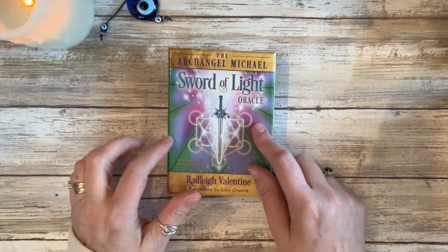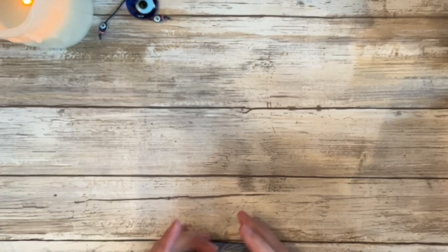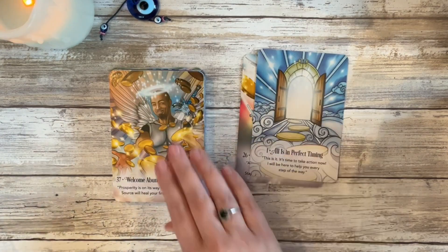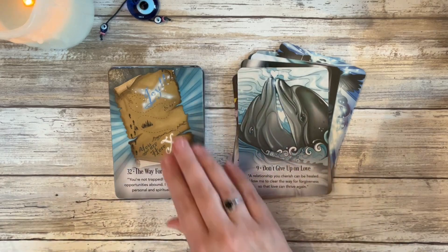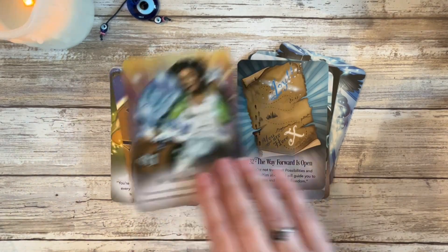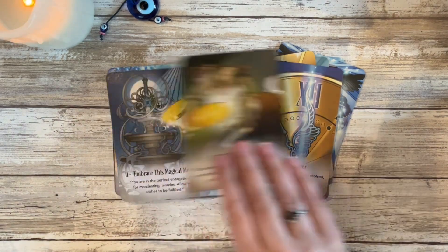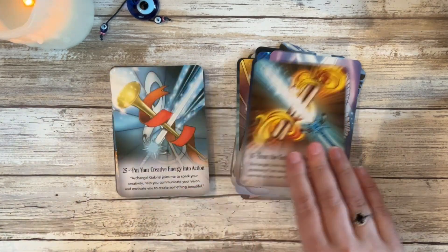Another favorite of mine is Angel Michael Sword of Light by Radley Valentine. I got this specifically because it's supposedly geared in archangel Michael energy, and I already spoke about my work with him. I really love this deck and I love the fact that there's not just images of angels — there are images of everyday life in some of them. This is another really good one.